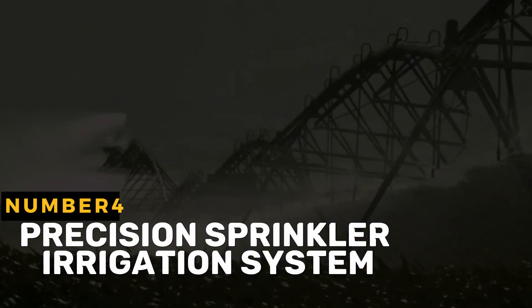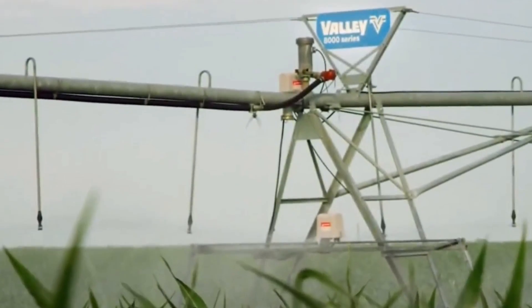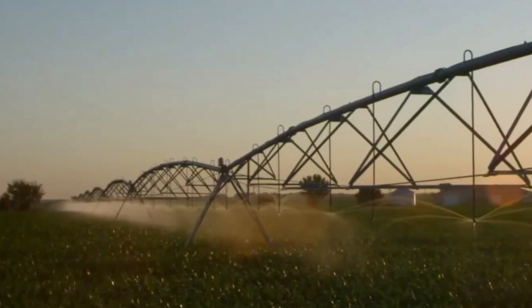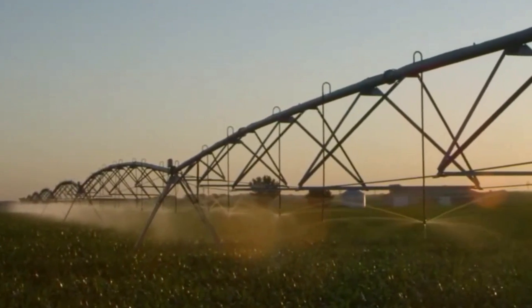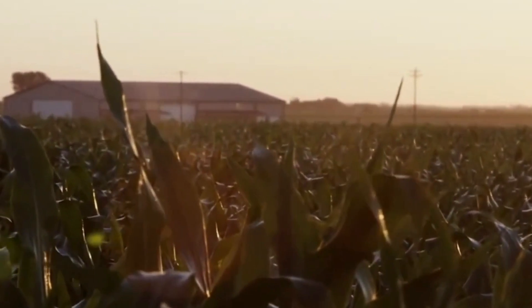A precision sprinkler irrigation system is an advanced irrigation method that utilizes sprinklers to distribute water to crops with high precision and efficiency. These systems are designed to optimize water distribution, minimize water waste, and improve crop health and output.